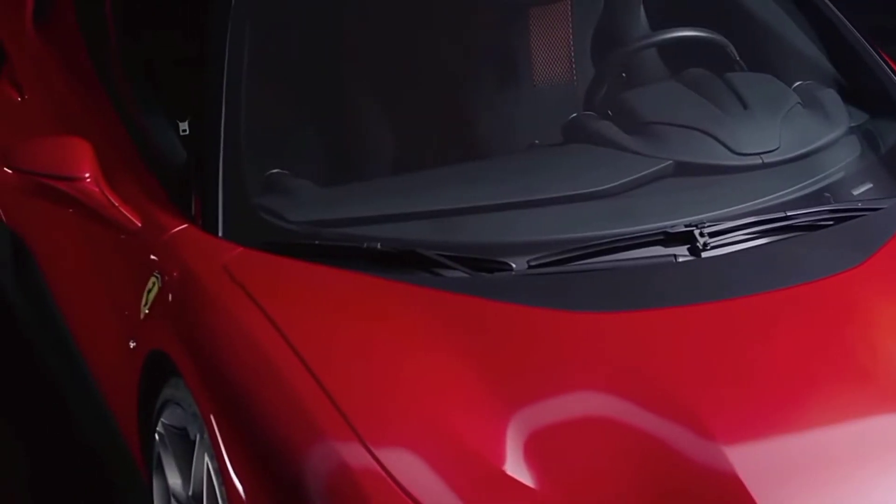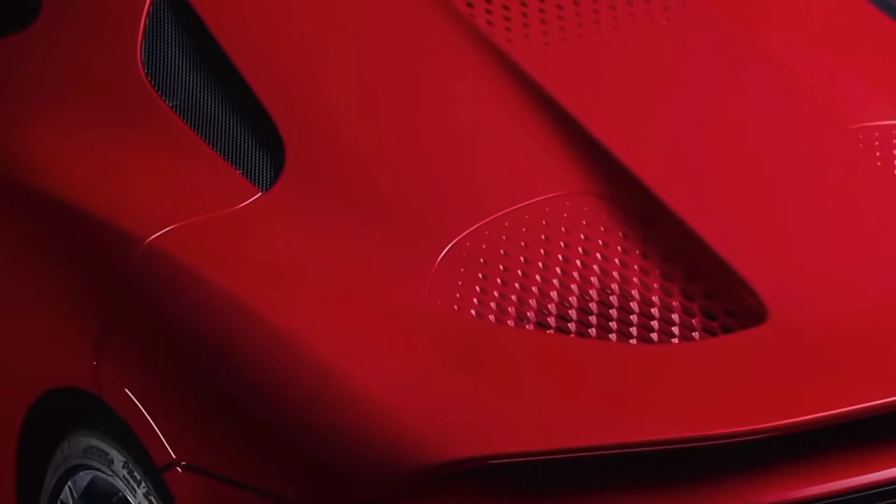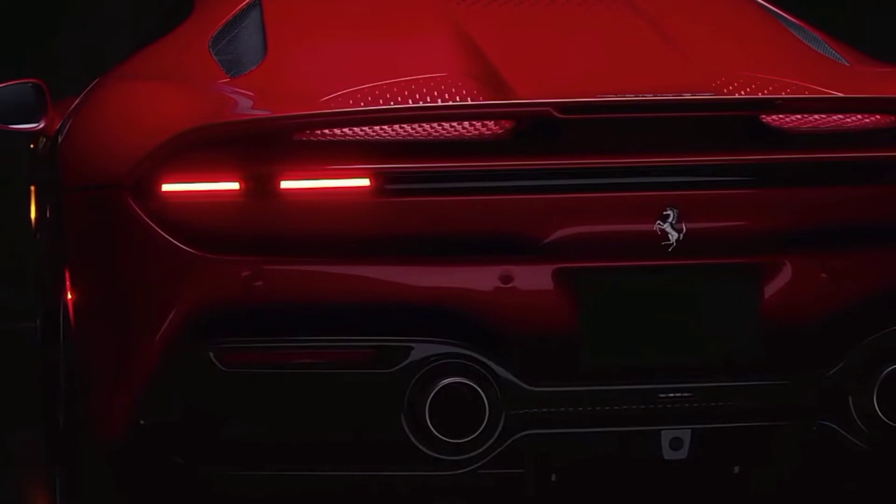Moving to the side, we can see the repositioned air intakes for the side-mounted radiators and additional intakes in the upper bodywork just behind the door glass, feeding air into the intercoolers.